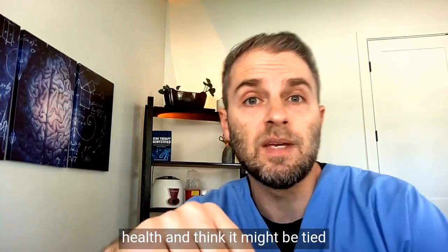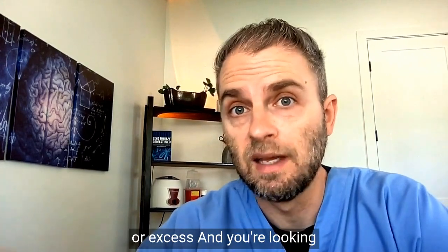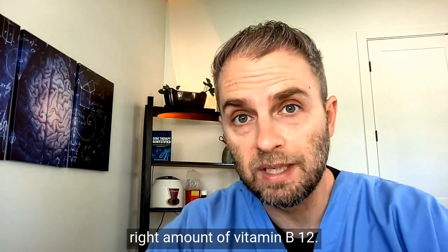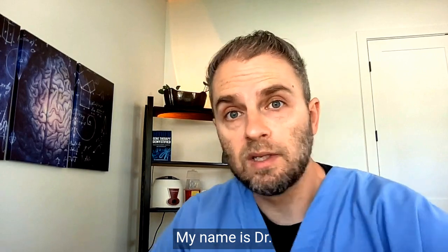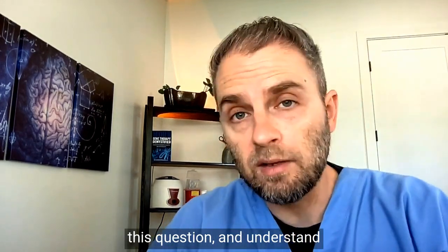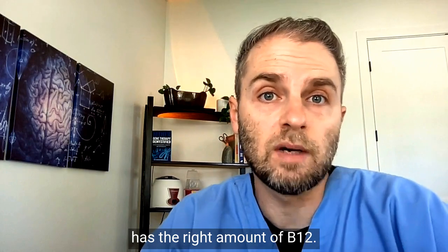You have problems with your health and think it might be tied in with vitamin B12 deficiency or excess, and you're looking to understand if you have the right amount of vitamin B12 — more importantly, if your body and tissues are getting the right amount. My name is Dr. Taranella, and in this video we're going to look at specifically this question: how you know and understand whether or not your body has the right amount of B12.